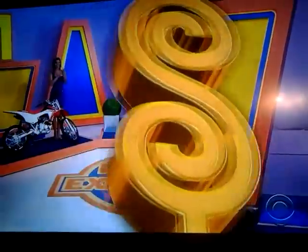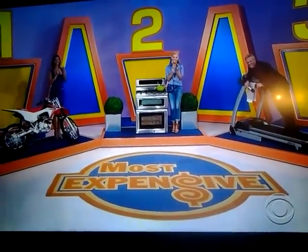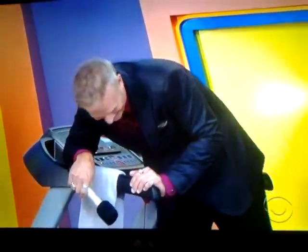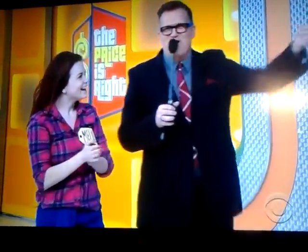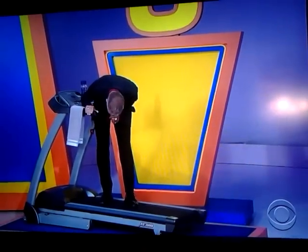George Gray, everybody! Right before we go to commercial, I hope we have footage of George Gray flying off that treadmill. Didn't miss a word! Didn't miss a word. That's a pro right there, buddy. That is a pro.